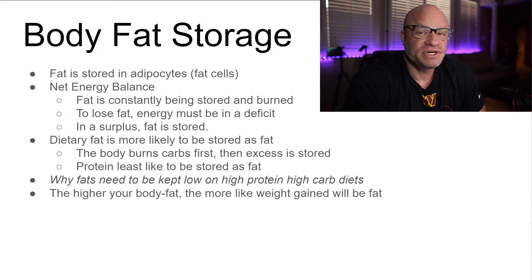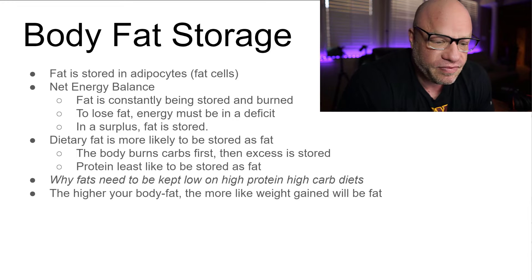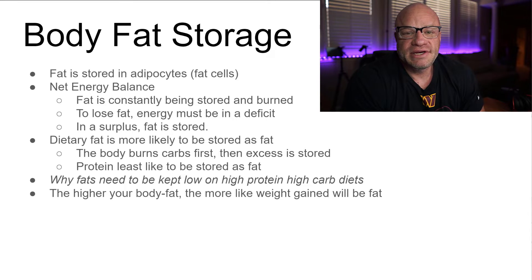Even on a diet, fat storage doesn't get turned off — that's something a lot of people don't understand. During periods of the day there's fat being deposited and fat being taken out. Think of it like your bank account: you're constantly depositing money and taking money out. If you're taking out more than you're depositing, the balance goes down. Your fat stores work the same way — if you're taking out more fat than you're depositing, your net fat stored decreases.